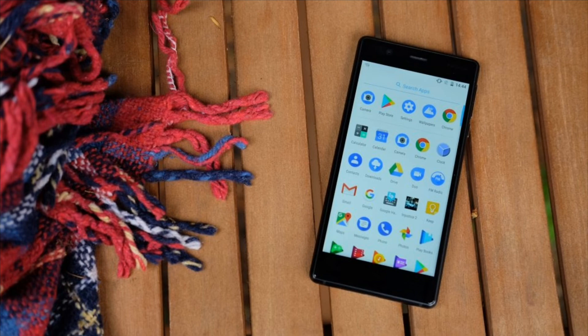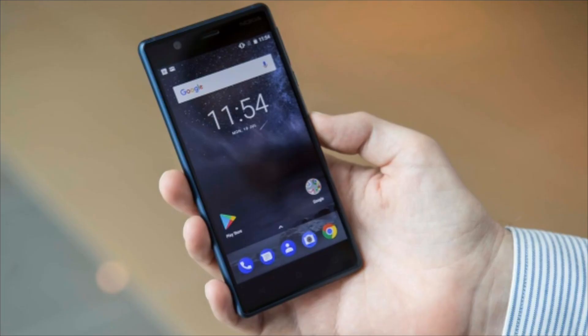To download the Android 8.1 Oreo update on the Nokia 3, simply go to Settings, then Software Upgrade. The update carries software build number version 4.42D.